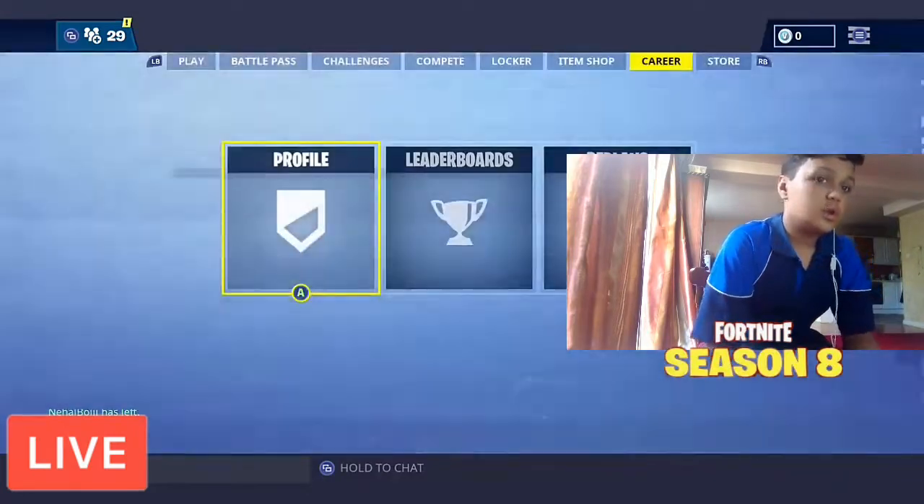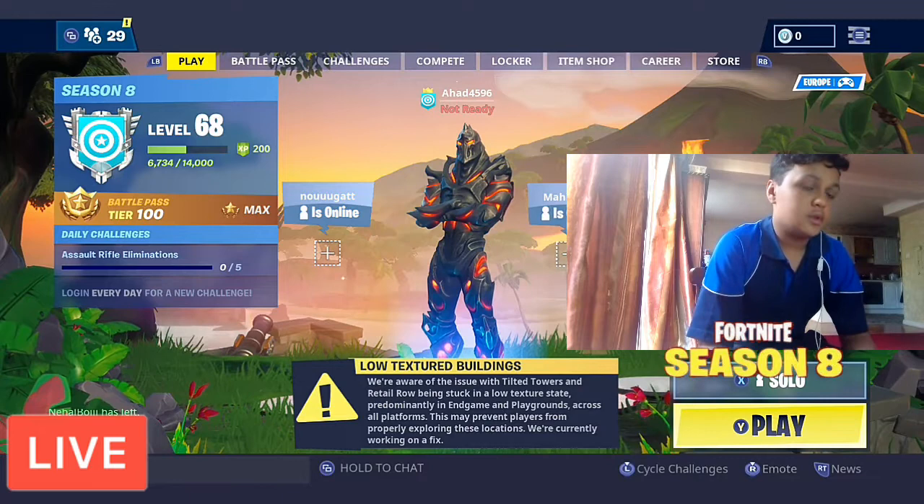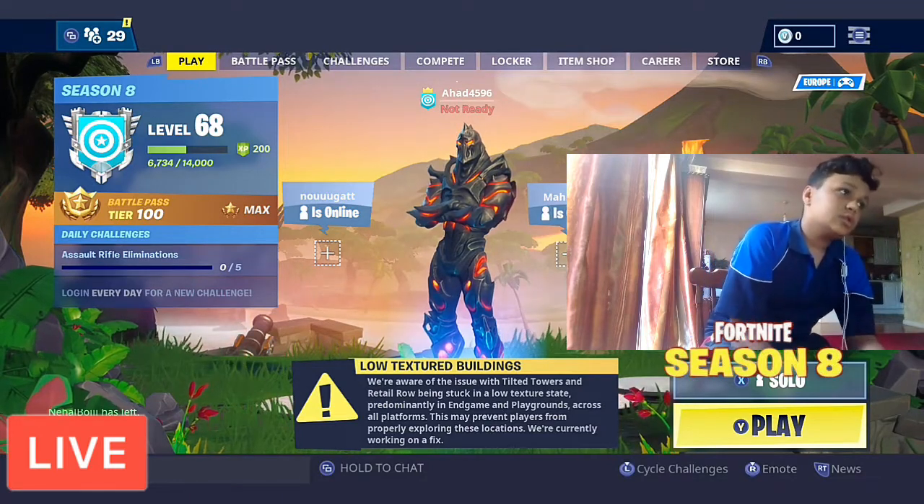Your V-bucks are now generating. Comment down below if your V-bucks generated — if not, just email yourself.